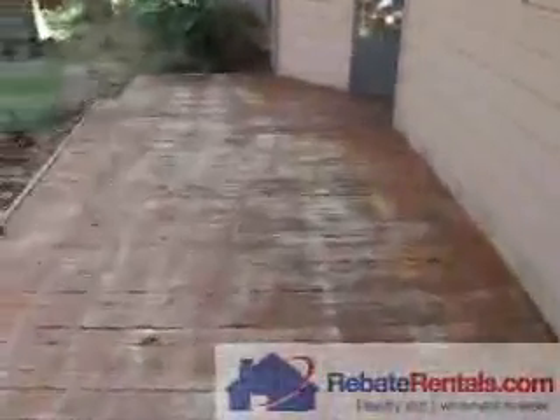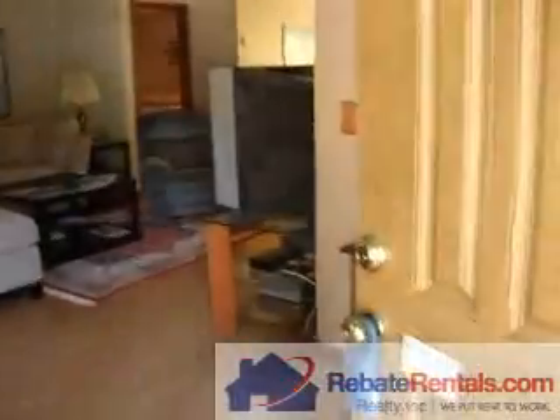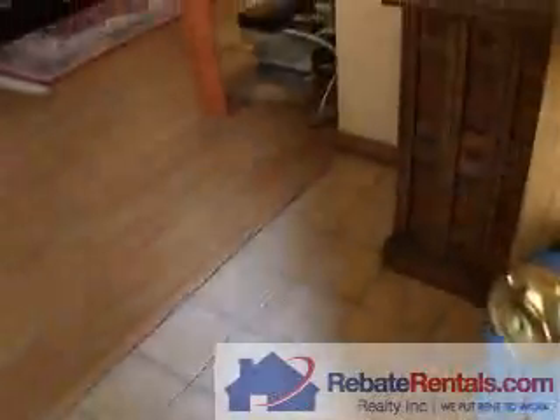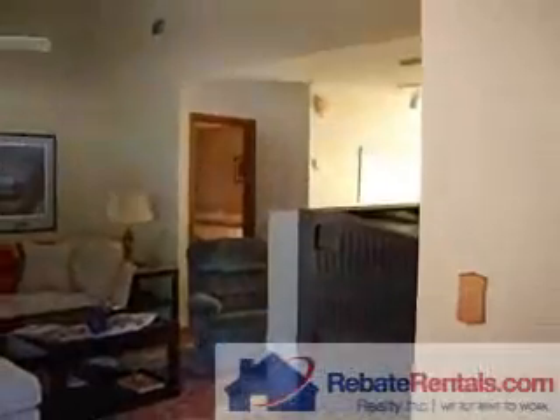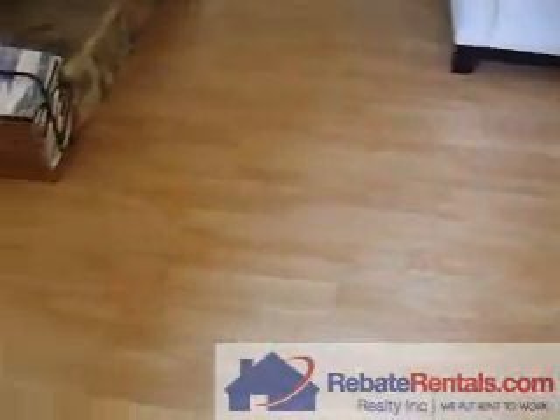When you walk in, there is a front patio and there is a big woods, and also there is a back patio and an atrium. Here is the foyer, and you will see the owner did a lot of upgrades. It has tile and it has laminate hardwood floor.